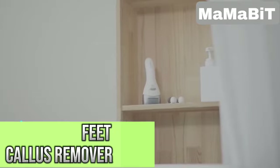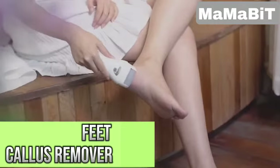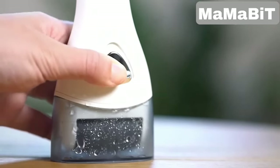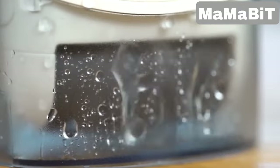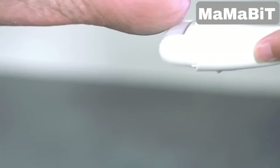This electric callus remover makes foot care quick and easy. It charges up in two to three hours and runs for up to 45 minutes, so you can use it anywhere. It's fully waterproof, so you can use it in wet or dry conditions, and it's built to handle different levels of callus roughness with its two-speed settings and various rollers. You can even use it after a bath, since it works even better on softened skin.